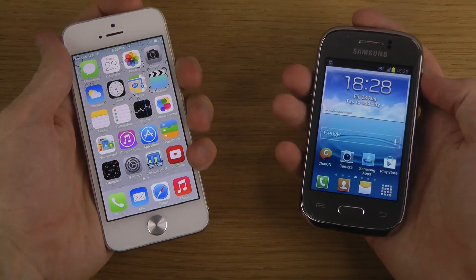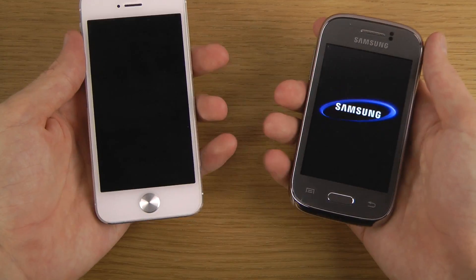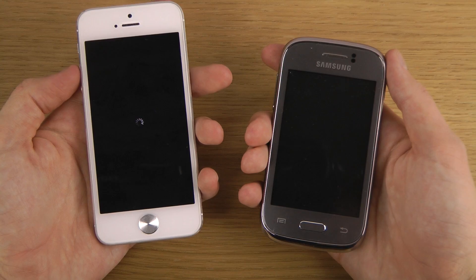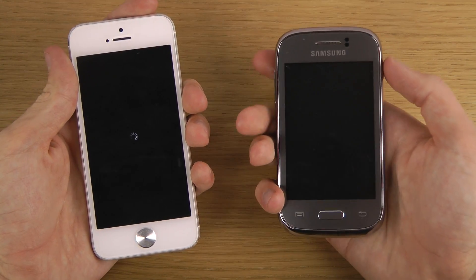So we're gonna boot them down, see which one powers off first. It's the Galaxy Young — just waiting here for the iPhone.